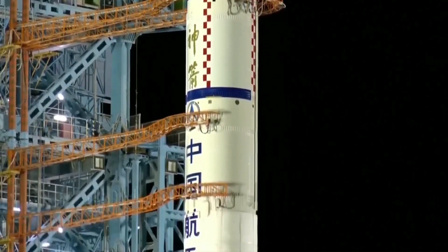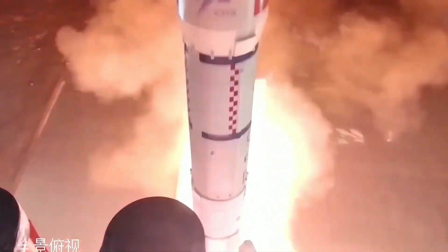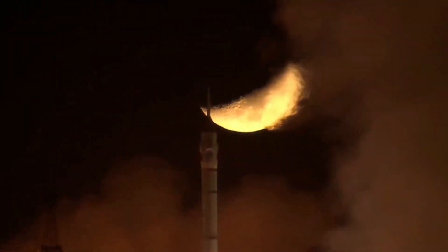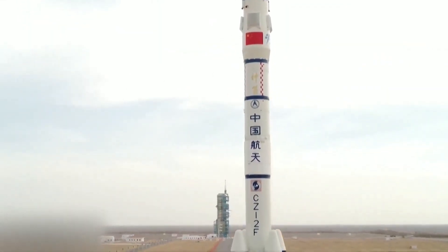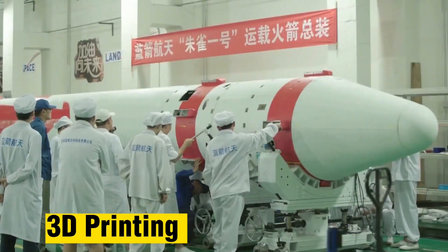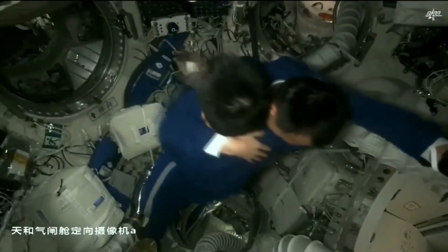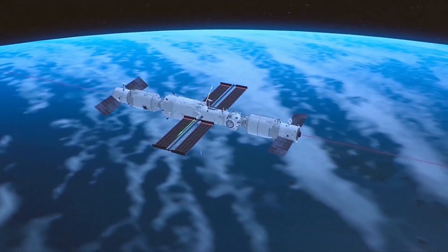The engineering achievements required to develop Tiangong are truly impressive. The space station is designed to be modular, with each module being launched separately and then docked in orbit. The modules are designed to be self-contained, with their own life support systems, power generation, and communication systems. The space station is also equipped with advanced technologies such as robotic arms and 3D printing, which will allow astronauts to conduct a wide range of scientific studies and experiments.